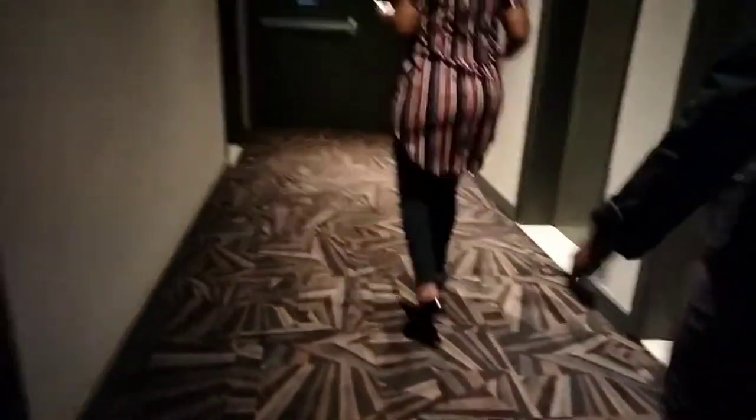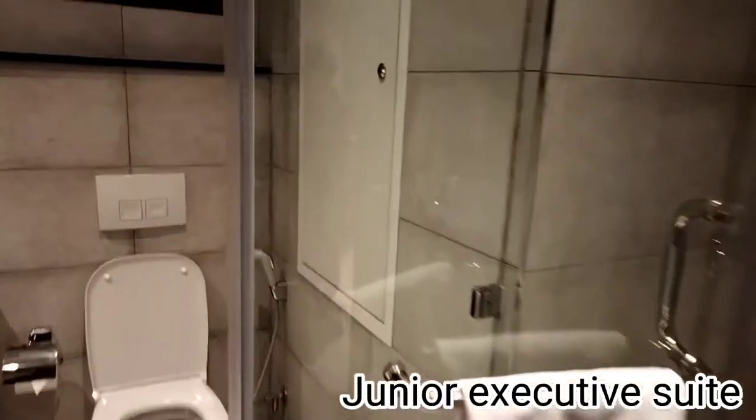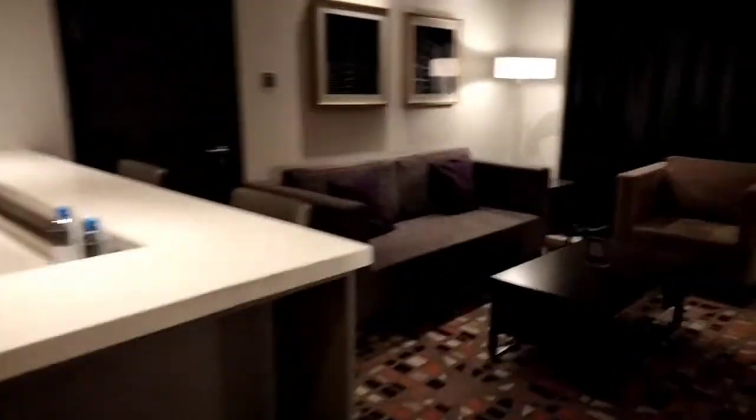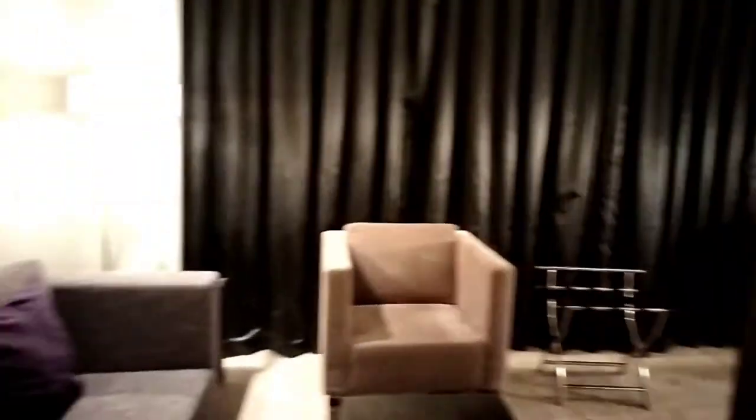Now heading out again to go to the junior executive suite which was one of my best. It has a bigger bathroom — this was the bathroom, it is bigger than the others, even the mirror is big. I liked that mirror. Again you can see that they have a stand-in kitchen here — it is a little small but you have a stand-in kitchen, a living room and then you have your bed on the other side of the TV.